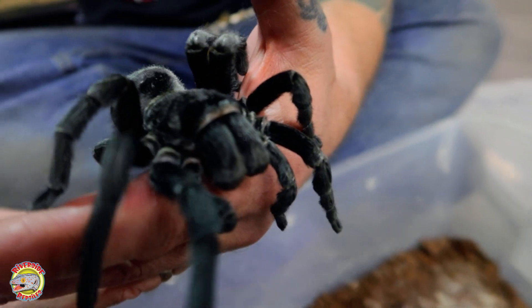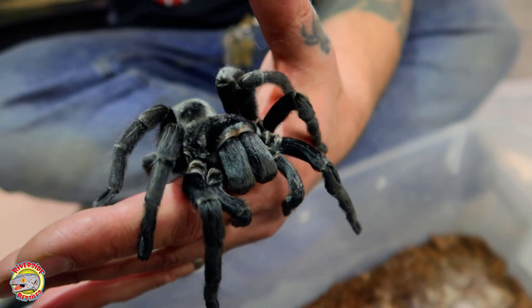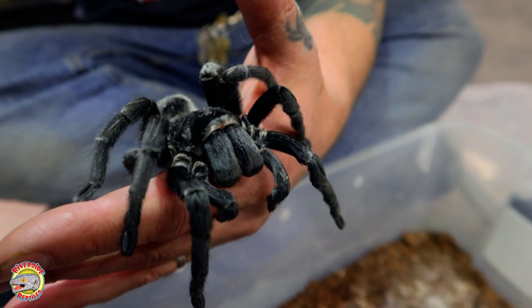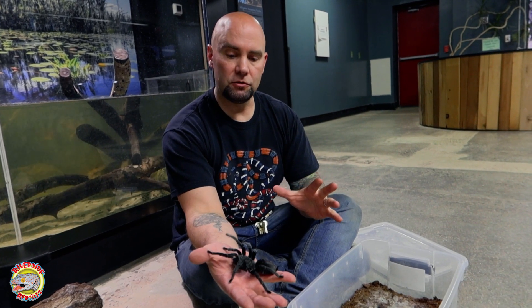There are over 900 species of tarantulas all throughout the world. We can find them here in the United States, in the American Southwest, all the way down into Mexico, into South America. And then there are some old-world tarantulas as well in Africa, Asia, and Australia.